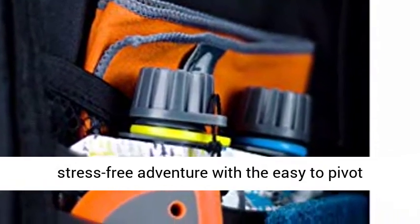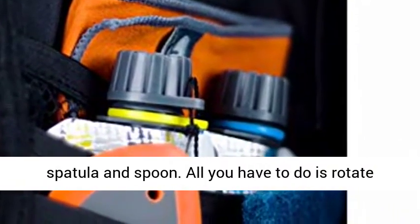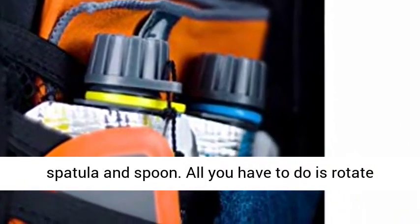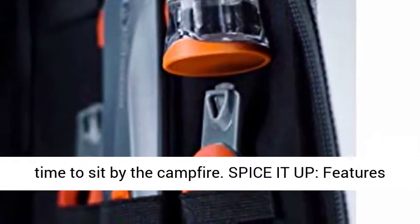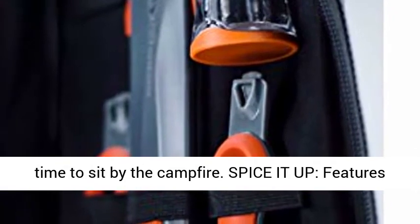Compact camping: have a stress-free adventure with the easy-to-pivot spatula and spoon. All you have to do is rotate the tools from working to stored position, leaving you more time to sit by the campfire.